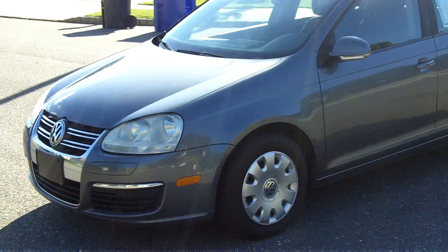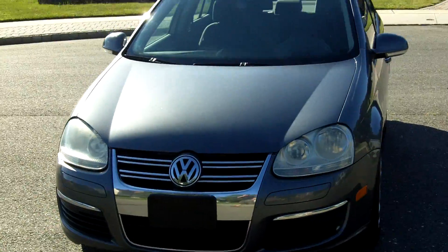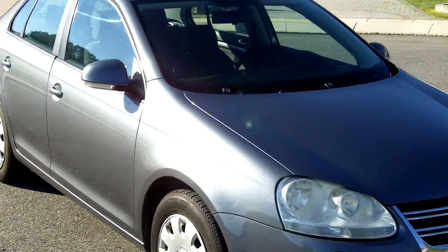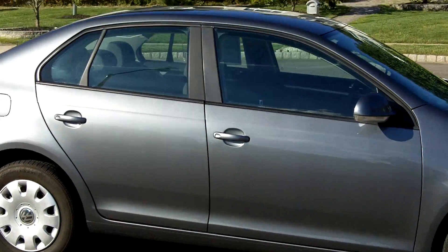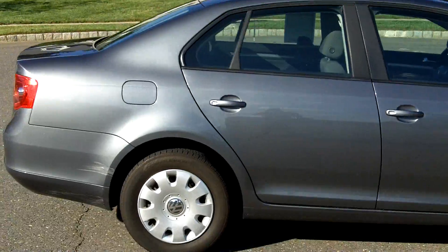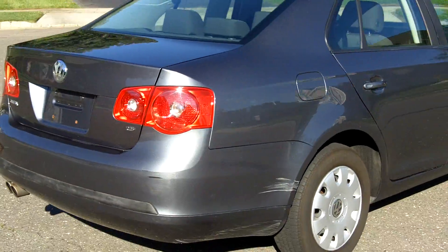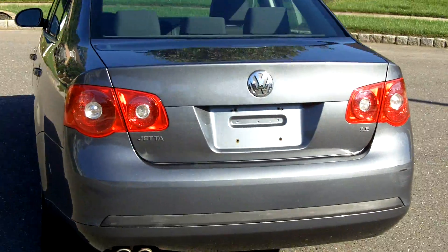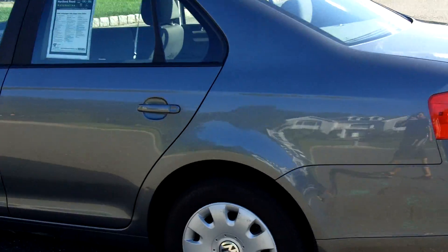Good afternoon. Luxury Motorsports has for sale today a 2006 Grey Volkswagen Jetta Value Edition, 2.5 liter 4 cylinder engine. As you can see from the walk around on the vehicle, overall it's in pretty good condition — does have a few scratches here and there, but it is a 2006 and the listing price on the vehicle more than reflects what we're asking for. Nice glossy paint, beautiful condition inside and out.